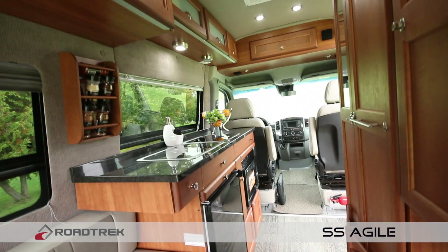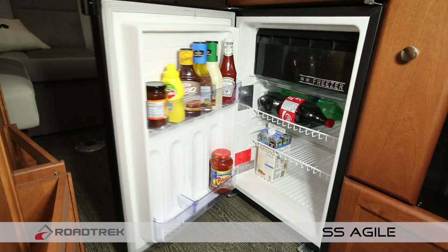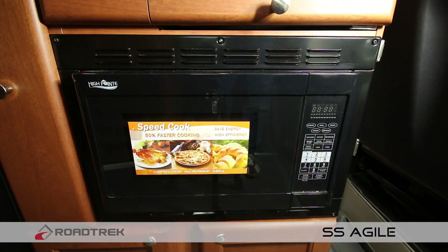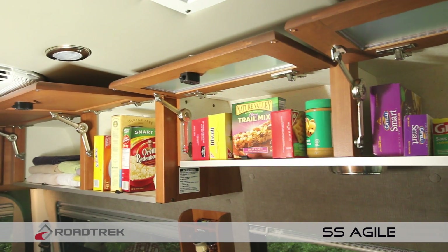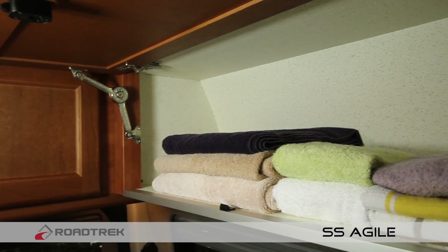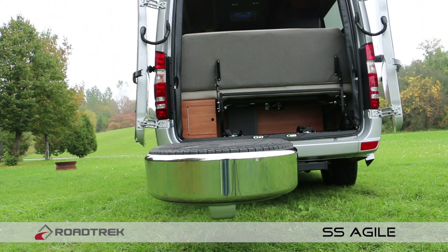Your kitchen has everything you need to cook a great meal. You'll find a refrigerator, convection microwave, and propane stove. And let's not forget those necessities you need to bring along — fortunately, the Agile comes with plenty of storage, so nothing needs to be left behind.